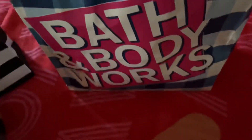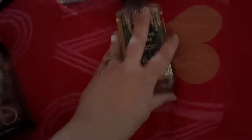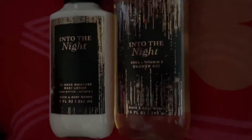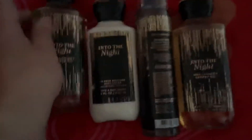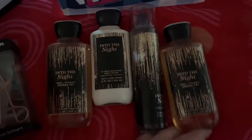For Bath & Body Works, I got Into the Night. This is like one of my favorite fragrances. I got two body washes, one lotion, one spray. I gave the other spray to my cousin — I gifted it to her.